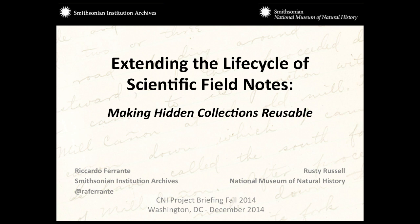My co-presenter, Rusty Russell. I'm the program director for collections and informatics — collections being actual dead plants in our reference collection in the Department of Botany at the Natural History Museum.